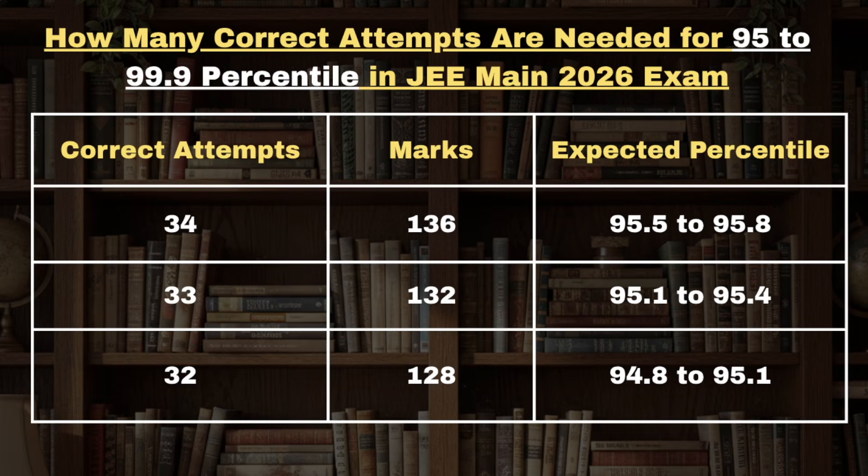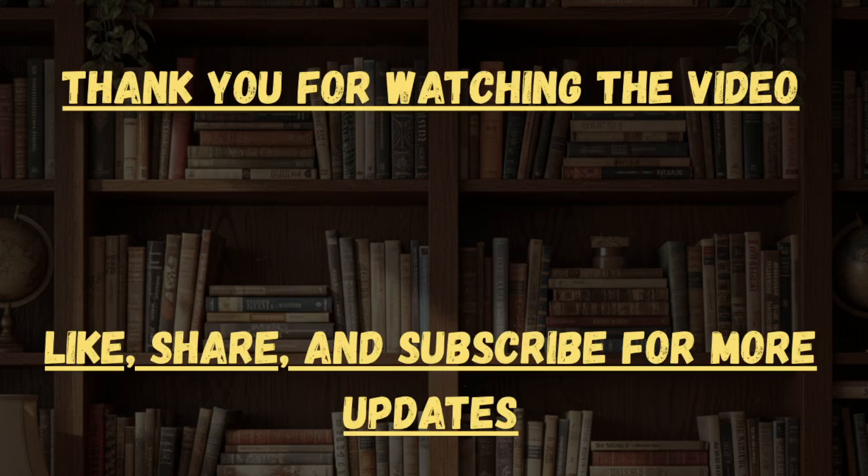For 34 correct attempts candidates are expected to get percentile between 95.5 to 95.8. For 33 correct attempts candidates are expected to get percentile between 95.1 to 95.4, and for 32 correct attempts candidates are expected to get 94.8 to 95.5 percentile in JEE Mains 2026 exam.